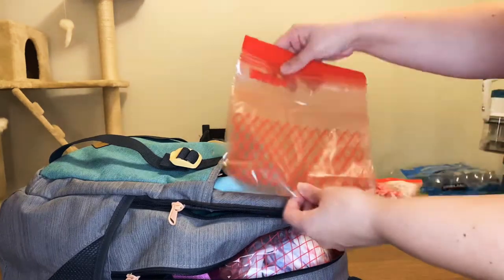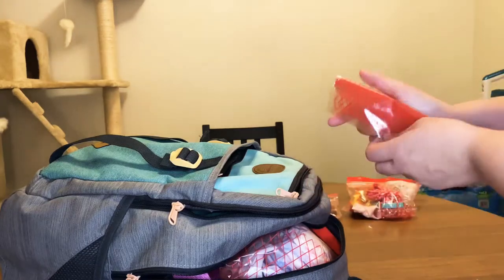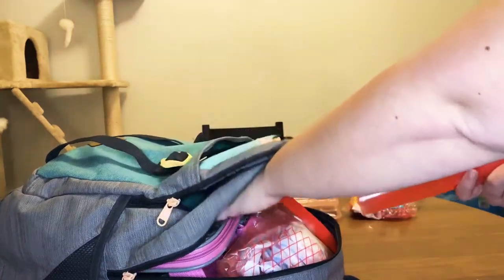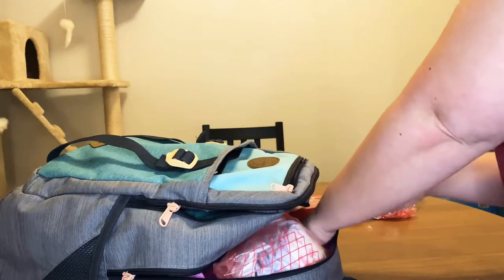I also have extra Ziploc bags for who knows what — I don't know how the breeder is giving me the bag of dog food, or maybe for used puppy pads, anything like that. I have these just in case I need them. Hopefully I won't need a lot of this stuff.